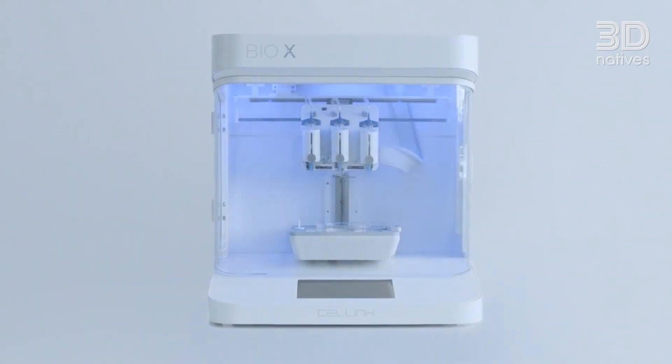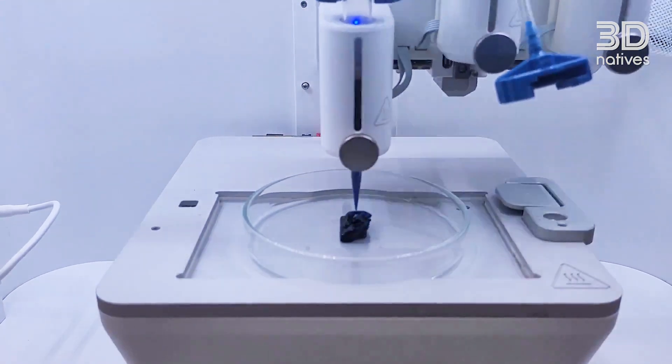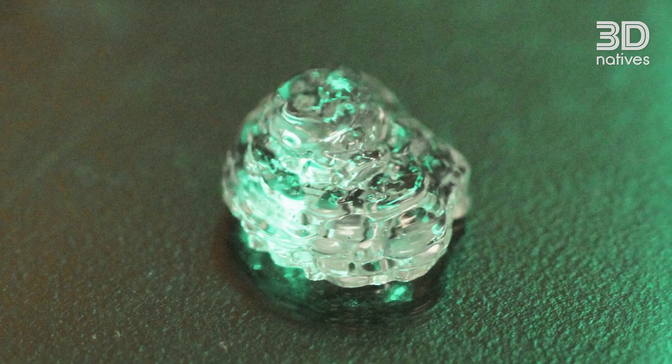The big benefit of additive manufacturing is the ability to make hundreds of these tissues in one day when the process is working. Prior to this we were using things like pipettes, manually adding each of the components to make tissues, and it really slowed down the process. Additive manufacturing enables us to make these tissues in a high-throughput fashion.